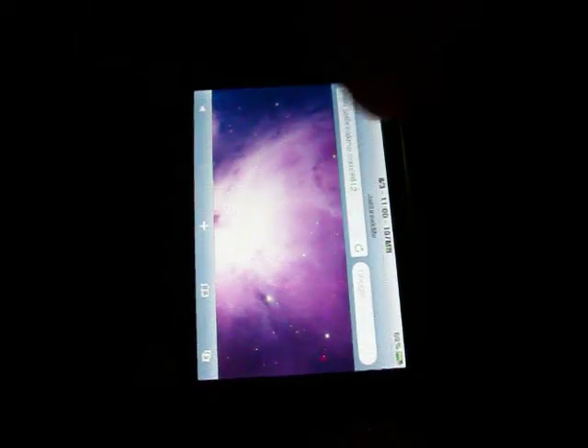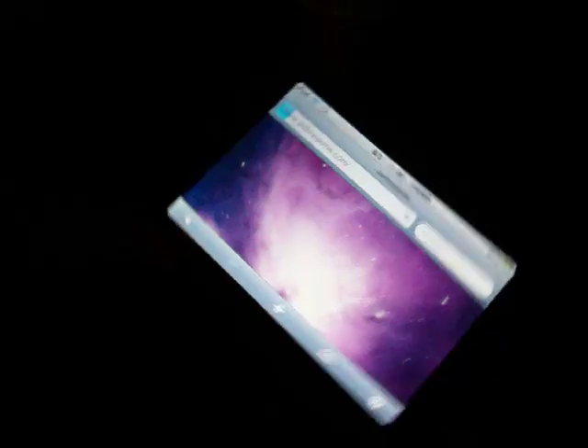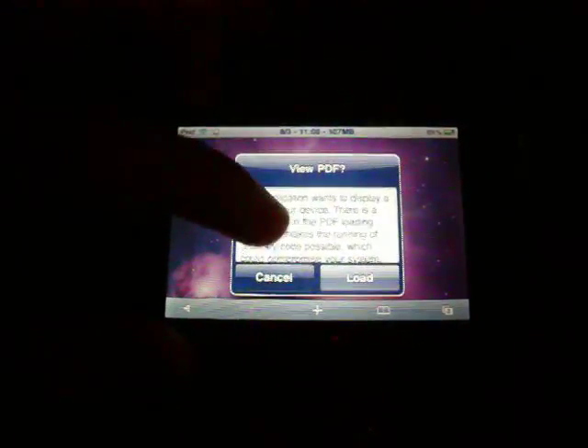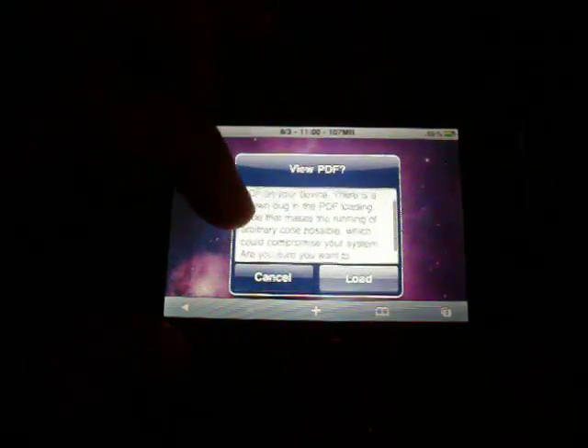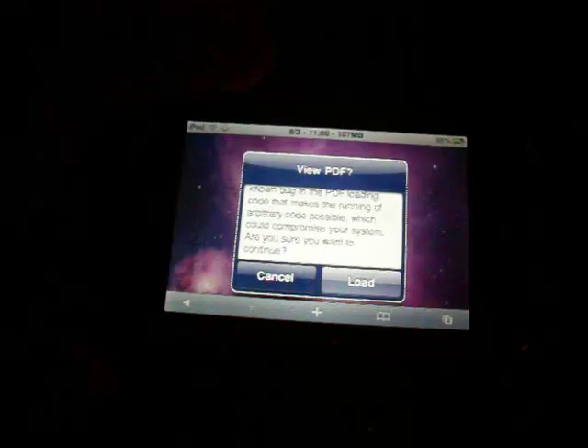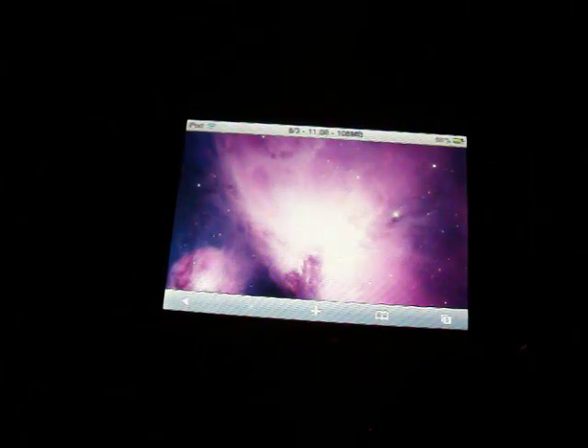So you would just install this extension, and now if we go back and visit jailbreakme.com again — now when you slide to jailbreak, you get a prompt that says 'View PDF.' It wants to display a PDF, and there's a bug that makes running arbitrary code possible. So you have the option to cancel or load. We're going to go ahead and cancel.